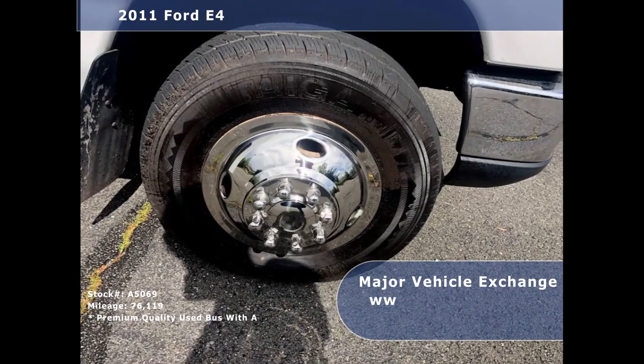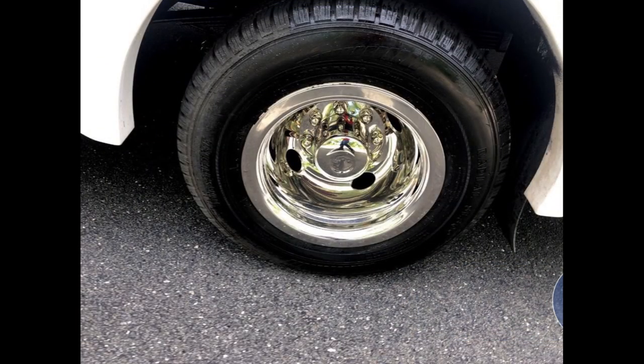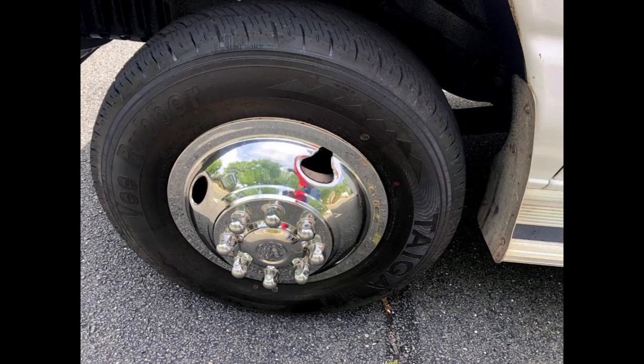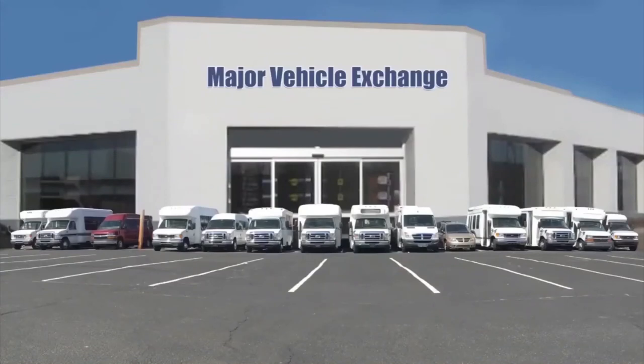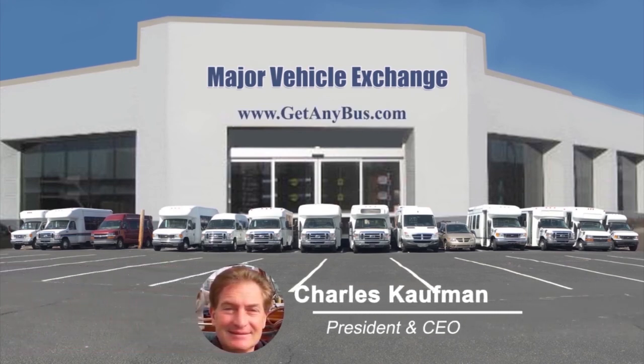The tires with new chrome wheel simulators and mud flaps are in very good to excellent condition with a substantial amount of tread remaining. For more information on this used 15-passenger bus for sale, visit www.getanybus.com and call Charlie at 516-333-7483 today.